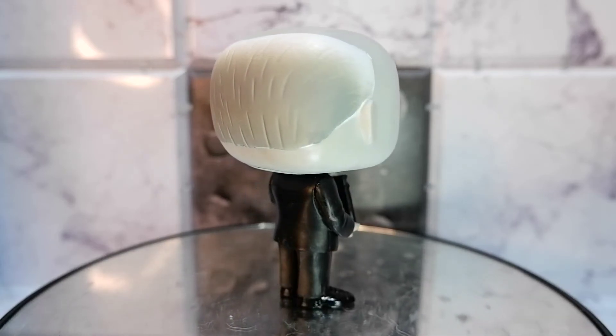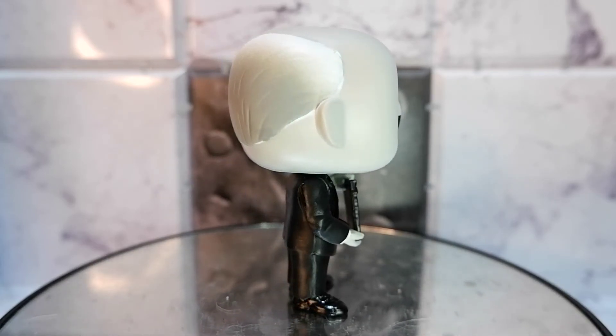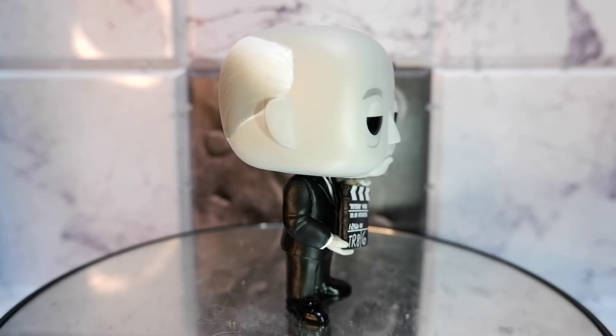That's the Alfred Hitchcock Funko Pop. This has been Kulas for Tambi Reviews. Thank you for watching. Keep on playing.